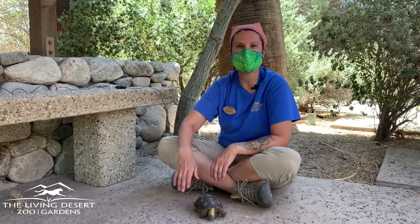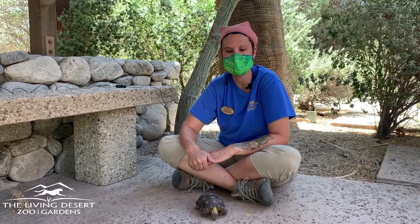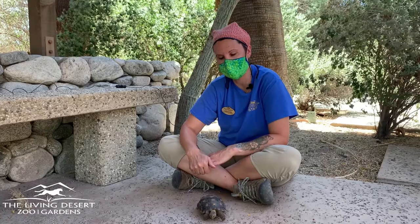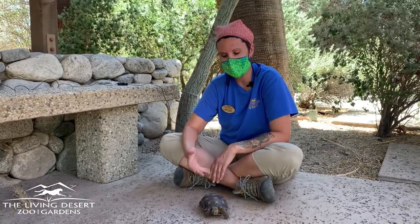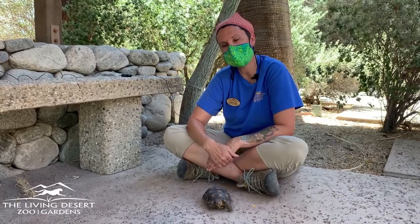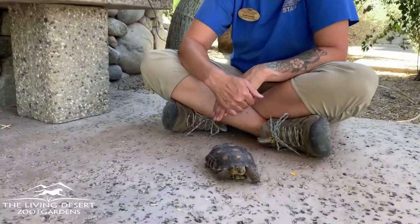Hi everyone! Thanks for joining us today. My name is Sarah and I am a conservation biologist here at the Living Desert. In a few minutes you're going to meet Alex, who is also a biologist here at the Living Desert. I'm here with my friend Mojave, and you guys participated in our Mojave Maxine Emergence Contest, so thank you so much for participating.